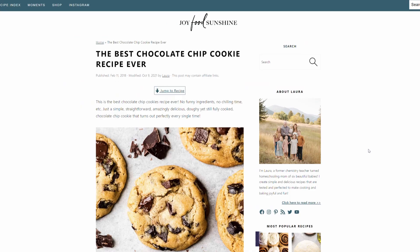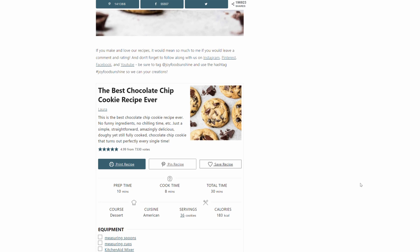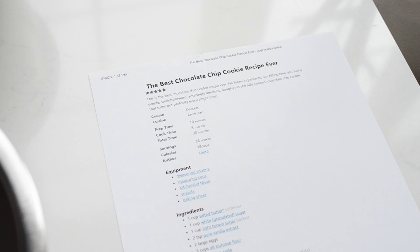For the recipe, I chose one from the blog Joy Food Sunshine. Their best chocolate chip cookie recipe ever has over 6,000 reviews and 4.99 stars. I'm going to mix up both cookie doughs and then let them rest for 30 minutes before baking.